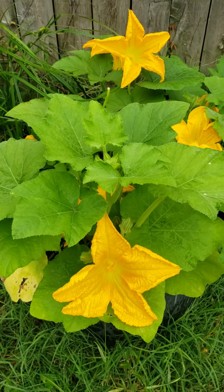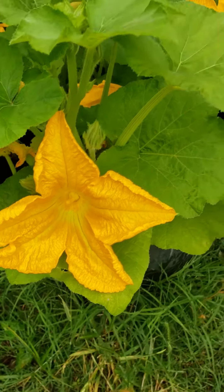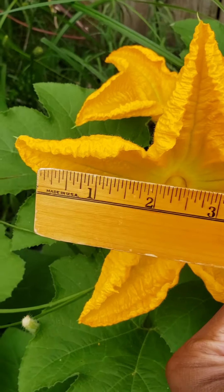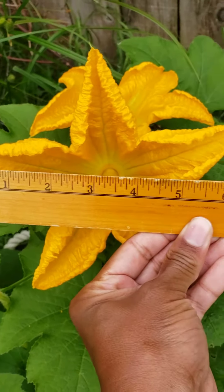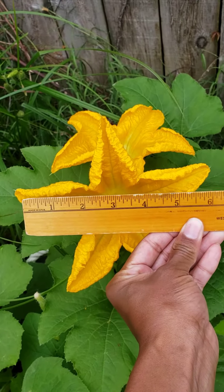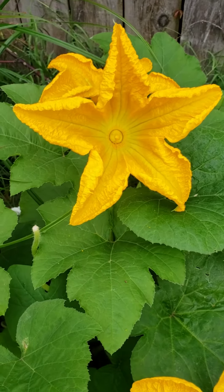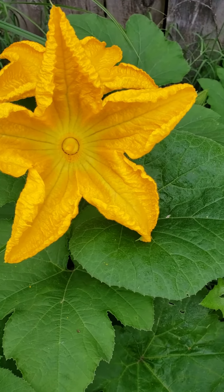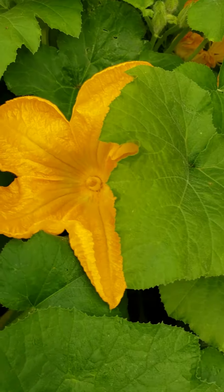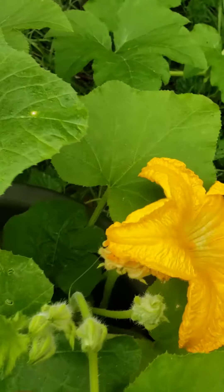These are the beauties of the day — giant pumpkin blossoms! These are about six inches, actually a little bit over six inches all the way across. These are the healthiest pumpkin blossoms I have ever seen in my life. Look at that beautiful golden yellow color.